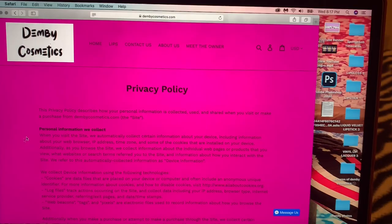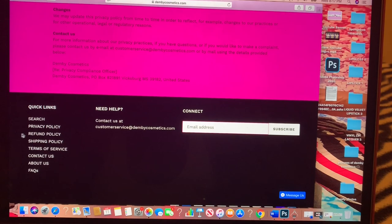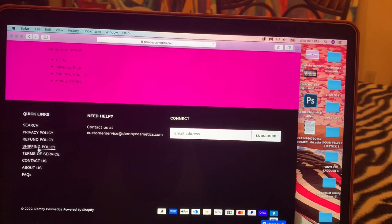That's what you see on the main page. If you go down, it has a search bar and the privacy policy, which tells you everything about my store. It also tells about the refund policy — our sales are final, but Demy Cosmetics provides such great products I don't see anybody wanting a refund.